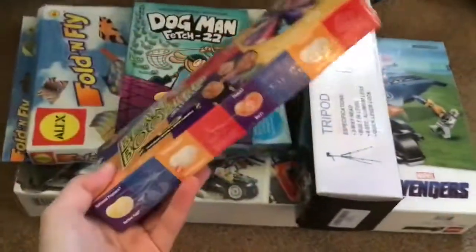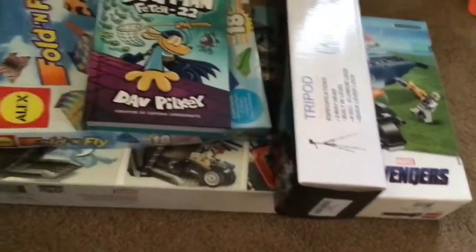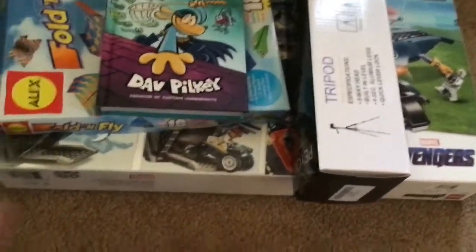And then I got Nickelodeon Racers for the Nintendo Switch. And then here I have an IQ Twist and IQ Fit, Bean Boozled, and Dogman.